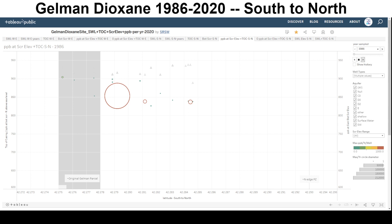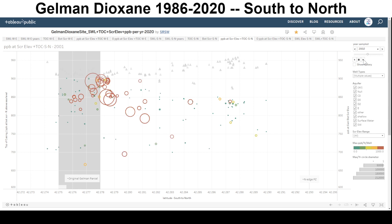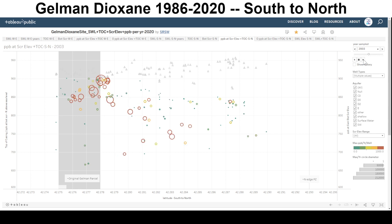Let's follow these years from 1986 to 2020 for the south to north view. Some high concentrations were found with more investigation. That Dioxane fluctuated up and down, and it's going somewhere even though it's not being sampled. Some of that Dioxane has been removed, destroyed, or put somewhere else.